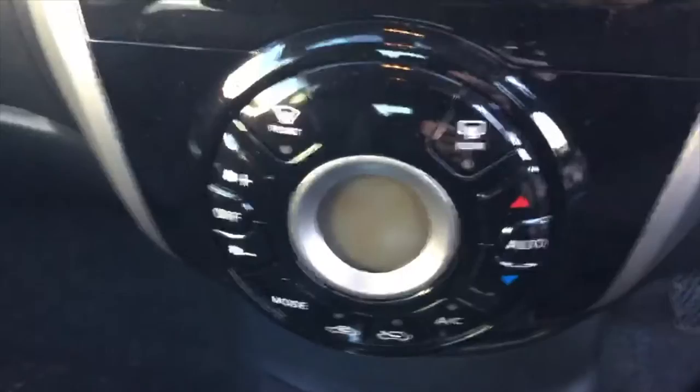Just below that you've got your air conditioning and climate control, and cruise control and speed limiter over here on the right-hand side of the steering wheel.